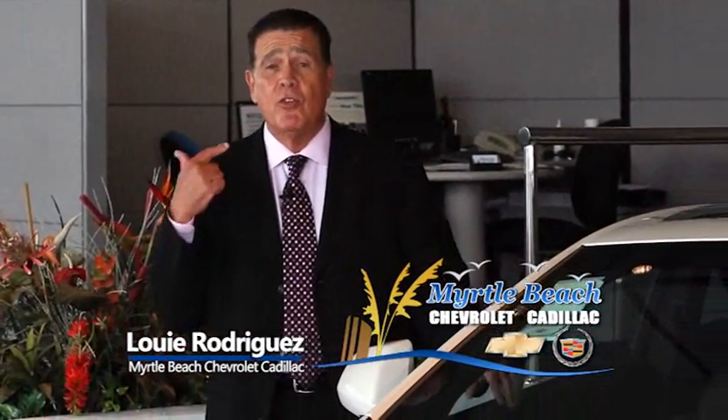Hi, I'm Louie Rodriguez with Myrtle Beach Chevrolet Cadillac. Guess what? I'm going to do what I do really, really well for you.